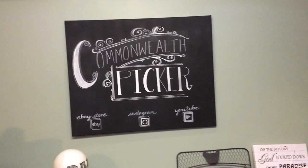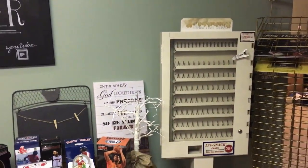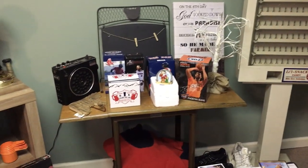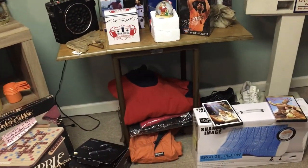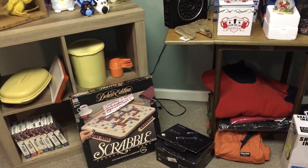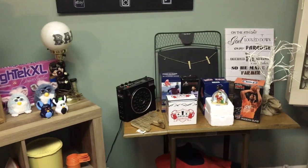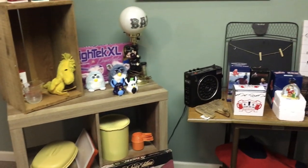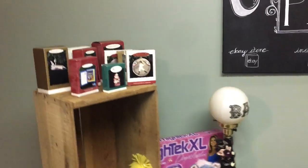Welcome back to Commonwealth Picker. This is a haul video of items we got last weekend, maybe one from the weekend before. I stopped doing entire haul videos because we were getting so much stuff. What you're looking at is probably one quarter to one third of what we got last week. I picked a few things you saw in yard sale videos and a few things you haven't seen yet.